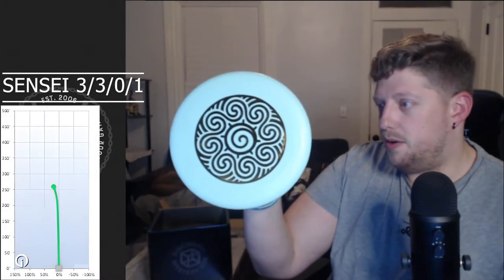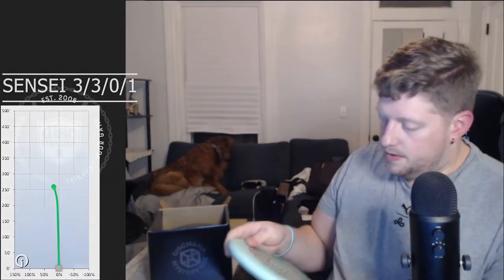First disc out of the box is an Active Base Sensei, which is also a putter. It feels pretty grippy. I like that it's fairly shallow — this could be a decent throwing putter. Flight numbers 3-3-0-1. I like the stamp, I think it's pretty sweet. It could work as a throwing putter for me.